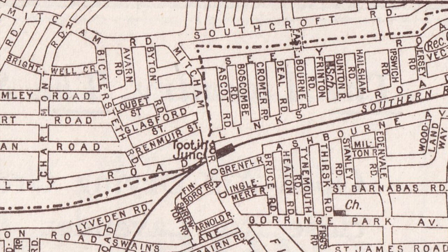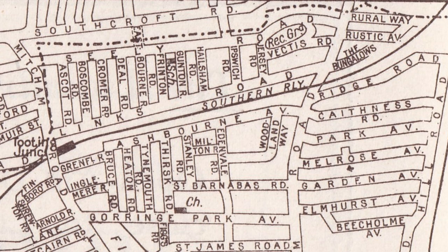The boundary then goes north on the east side of the Mitcham Road, and takes a sharp right just south of Southworth Road, above Seeley Road. This takes in the Links Road estate of the ABC roads: Ascot, Boscombe, Cromer, Deal, Eastbourne, Frinton, Gunton, Alsham, Ipswich.